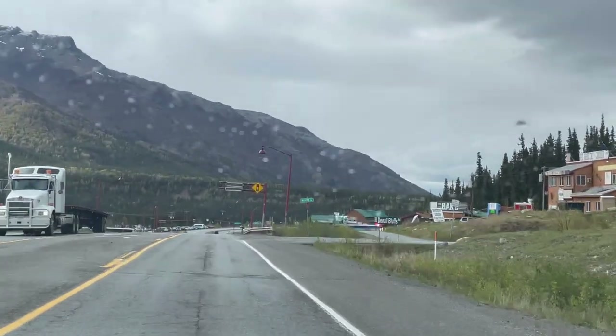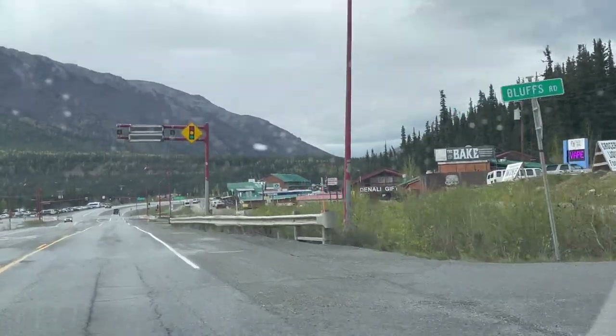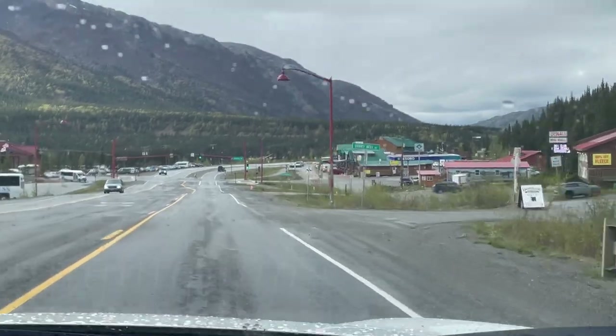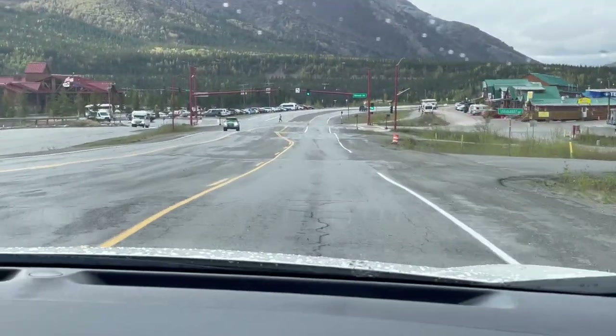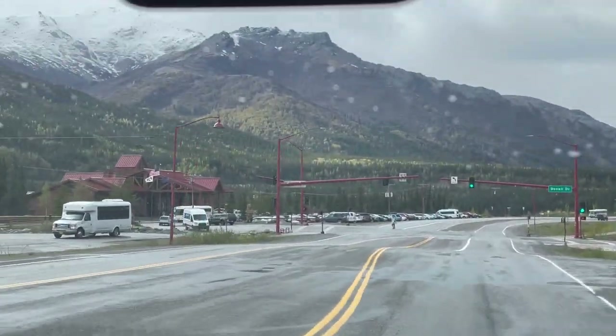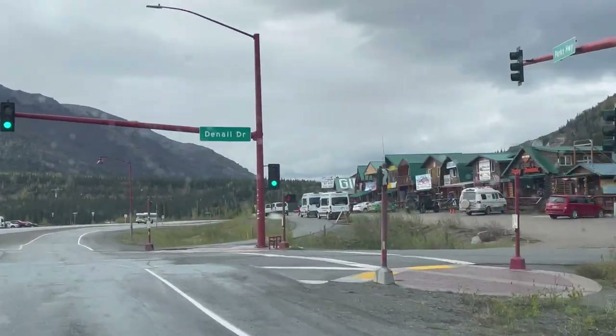We are entering a small town in Denali. This is where you will get most of the stuff to eat. There is a Subway right here and some ice cream stores and some grab-and-go kind of stores as well. There is a gas station too. So you will get most of the things over here.